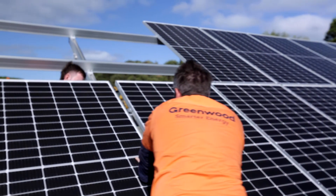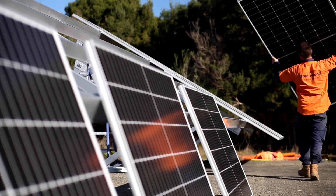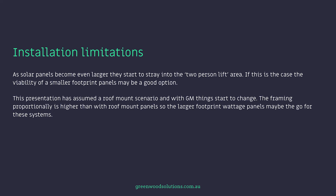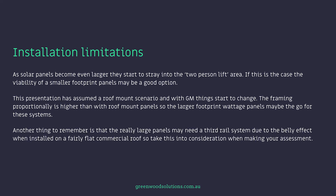As solar panels become even larger, they start to stray into the two-person lift area. If this is the case, the viability of a smaller footprint panel may be a good option. This presentation has assumed a roof mount scenario, and with ground mount things start to change — the framing is proportionally higher cost-wise, so the larger footprint wattage panels may be the better choice for those systems. Also, the really large panels may need a third rail system due to the belly effect when installed on a fairly flat commercial roof. Another aspect with larger panels is the surface area — on large commercial sites at 11, 12, 13 meters in the air, it can get very windy, and you may be restricted to periods of lower wind for installation.